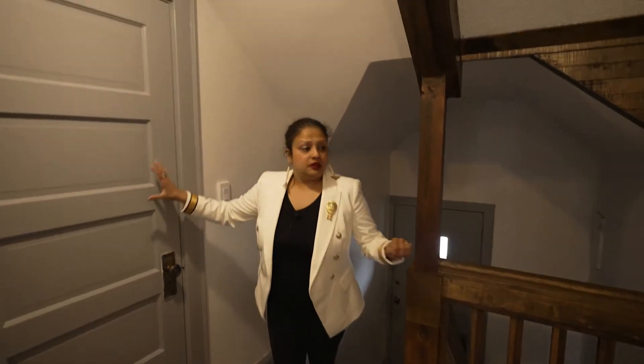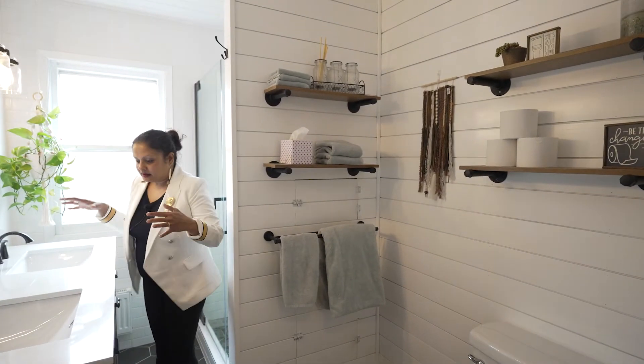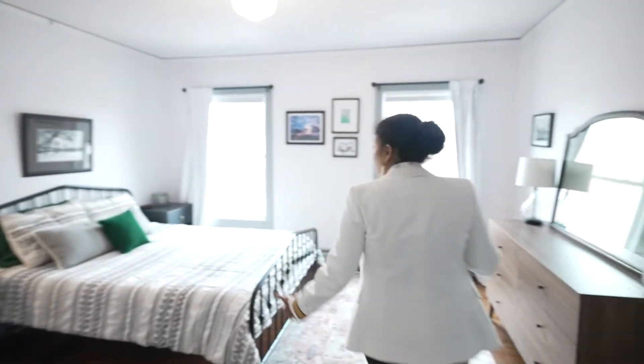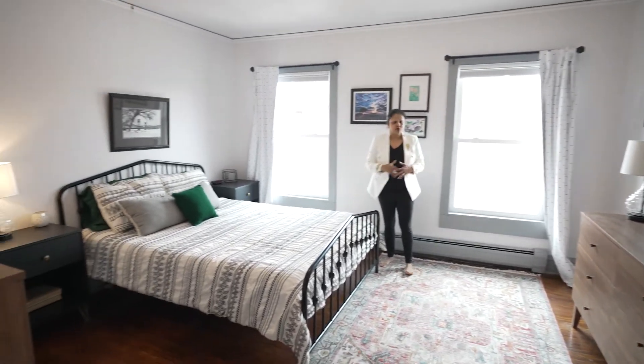Remember, this used to be a duplex. The sellers have wisely chosen to keep these two areas as closet spaces — this house has so much storage. Here is the magnificent upstairs bathroom. I love that there are two sinks for both spouses to use. The whole bathroom is relatively new, modern, and spacious.